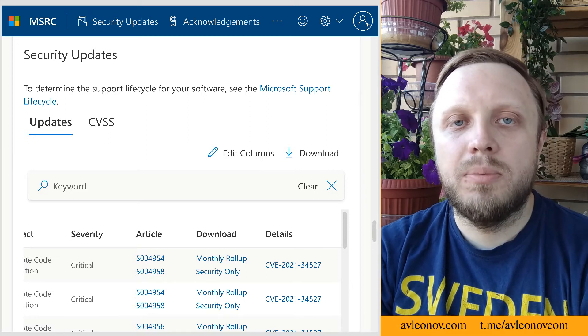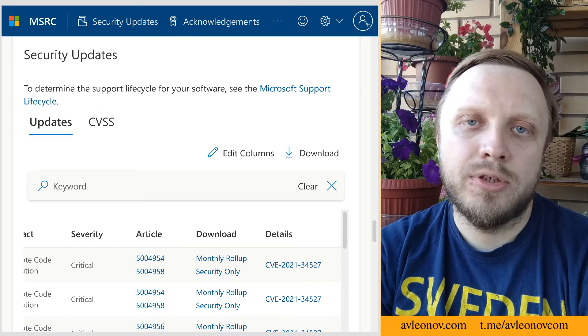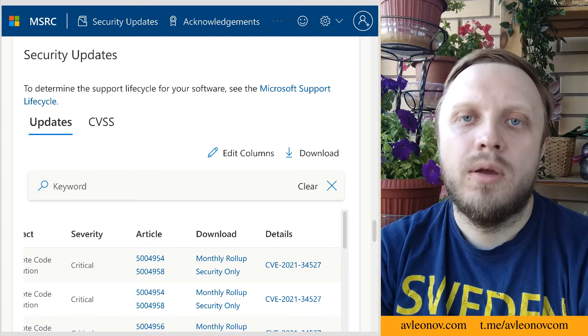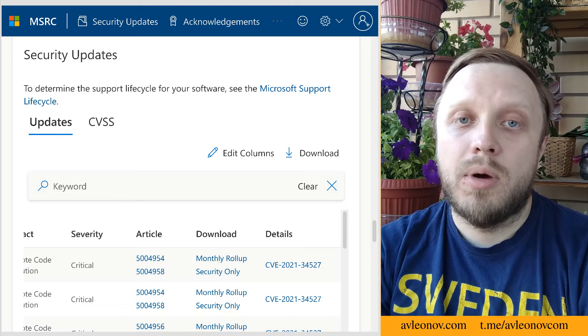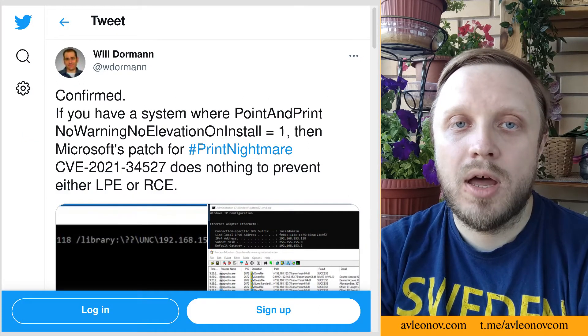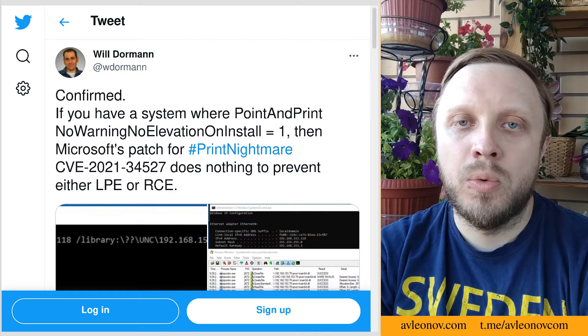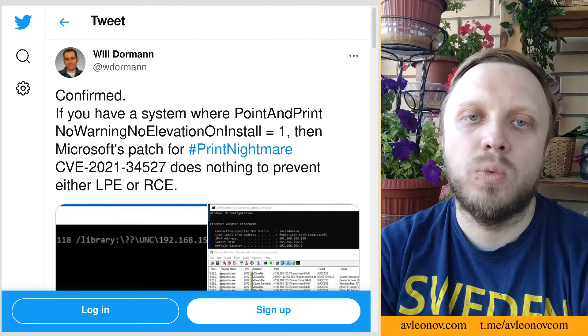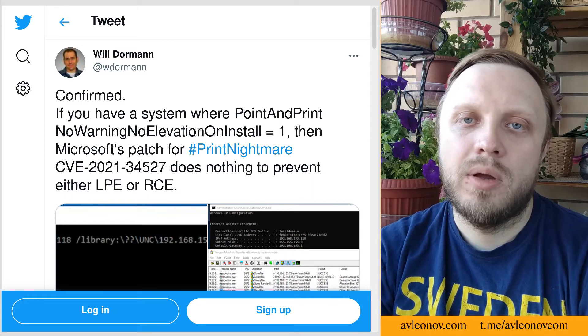The updates for PrintNightmare were finally released midweek. It became possible not only to disable the service, but also to update the hosts. This is especially important for desktops that need to print something. But the problem is that these patches can be bypassed. If you have a system where point and print no warning, no elevation on install equals one,